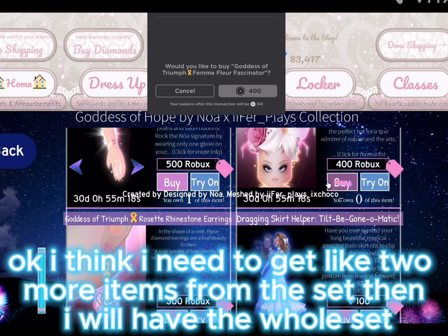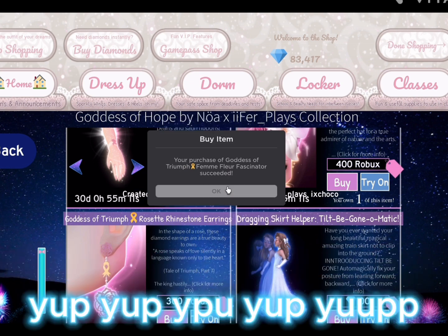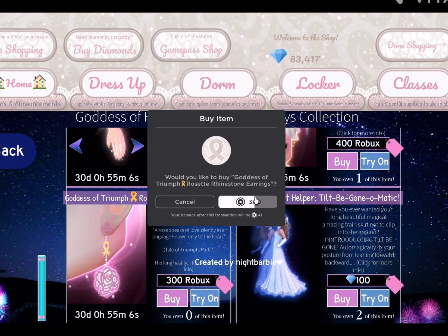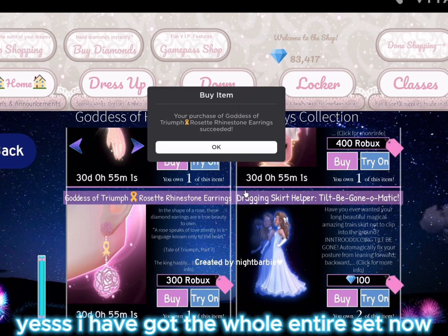I think I need to get like two more items from the set, then I will have the whole set. I am about to have the full set — yes, I've got the whole entire set now!